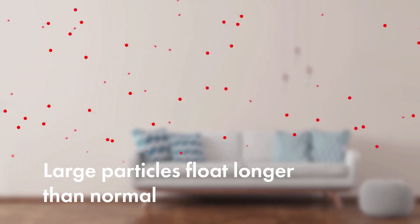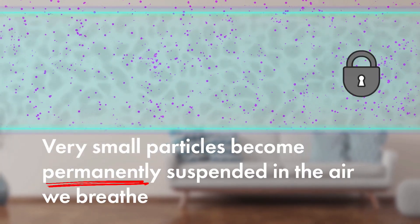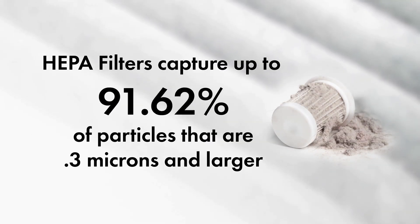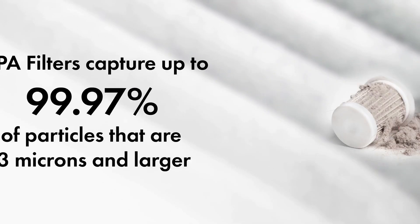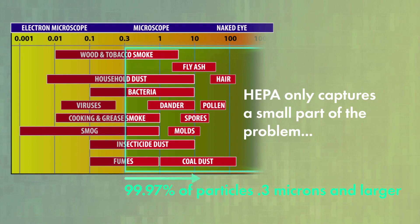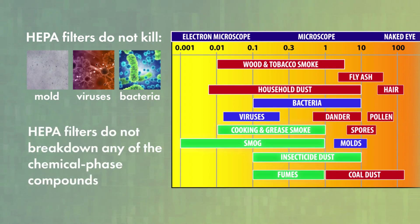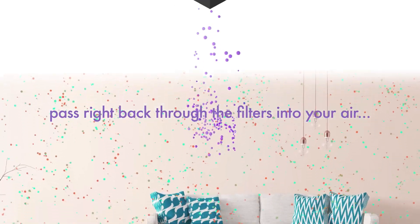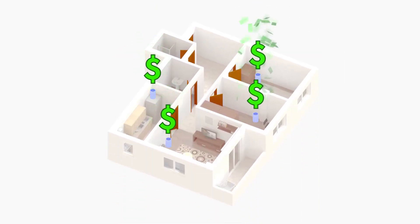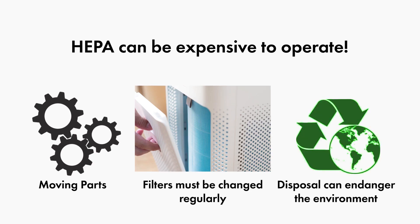Constant movement of air particles has two critical impacts on our health. Large particles float longer than normal. Very small particles never have enough weight or mass to pass through these moving air particles — they become permanently suspended in the air we breathe. HEPA filters have been considered the best at capturing airborne particles. They capture 99.97% of particles 0.3 microns and larger. But this chart shows the size of particles that float in our air — HEPA only captures a small part of the problem. HEPA filters do not kill mold, viruses, and bacteria, nor do they break down any of the chemical phase compounds. Small, dangerous particles pass right through the filters back into your air. Highly efficient filters have limited range, so you need one for every room. They can be expensive to operate because of all the moving parts, and replacement filters must be changed regularly — their disposal can endanger the environment.